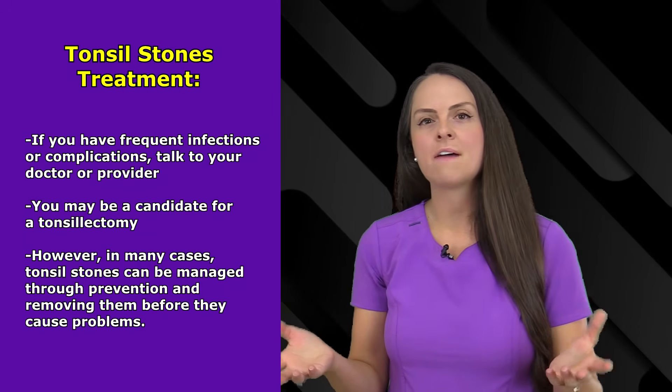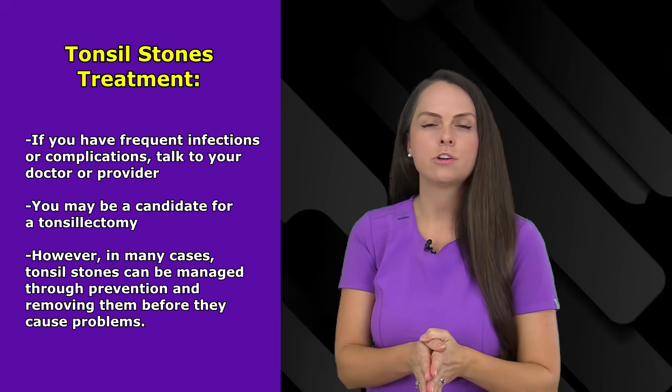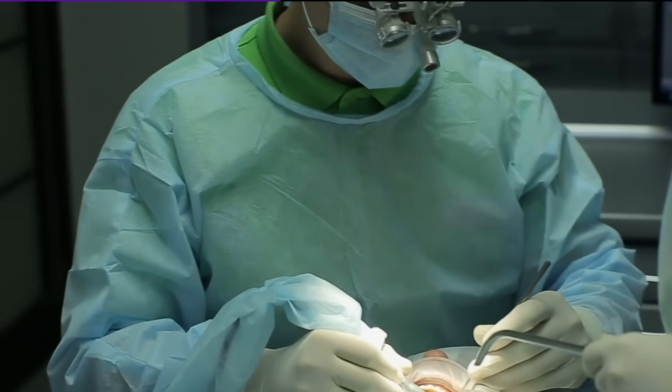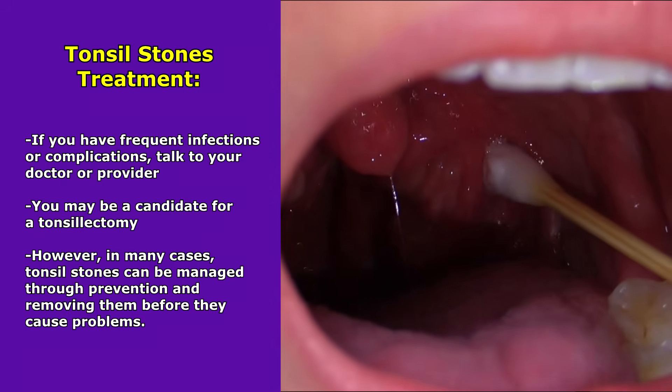Now, let's say that you have a recurring, chronic problem with these tonsil stones where you're getting infections all the time. Well, you want to consult with your doctor about potentially a tonsillectomy, where they can remove your tonsils. However, in many cases of tonsil stones they can be managed with prevention and just attempting to remove them yourself.